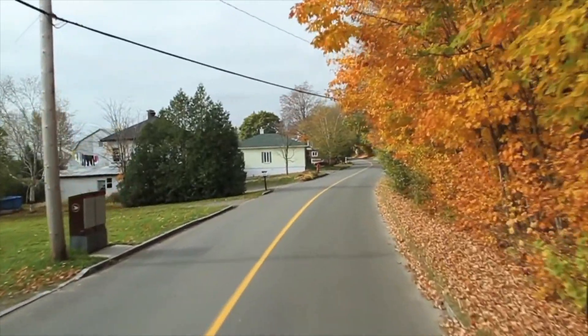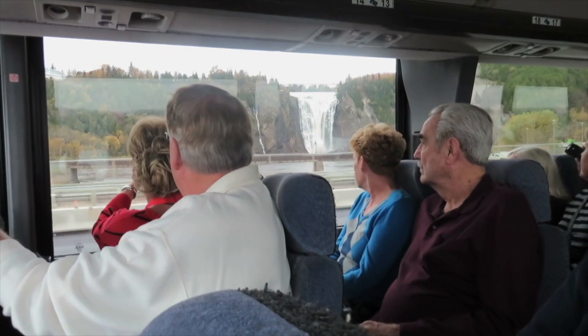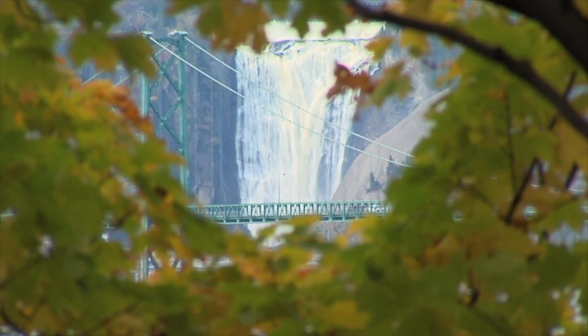Time travels fast on this colorful caravan, and it's not long before we're back on the highway getting a sneak peek of our next stop — the massive Montmorency Falls. What a monster!